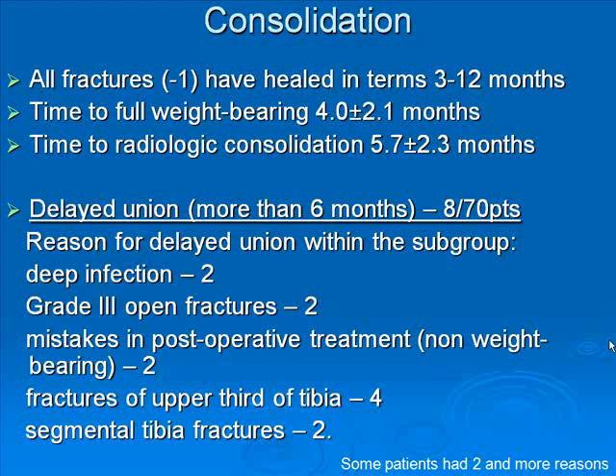Most fractures healed in a timeframe from 3 to 12 months, except 1. Mean time to full weight bearing was 4 months, and to radiological consolidation was 5.7 months. Delayed union, which we defined as occurring later than 6 months, occurred in 8 of our 70 patients. The reasons for delayed union in this subgroup were deep infection in 2 cases, grade 3 open fractures in 2 cases, mistakes in postoperative treatment, fractures of the upper segment of the tibia, and segmental tibia fractures.